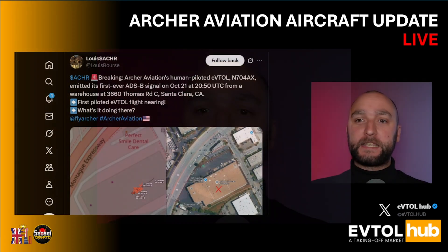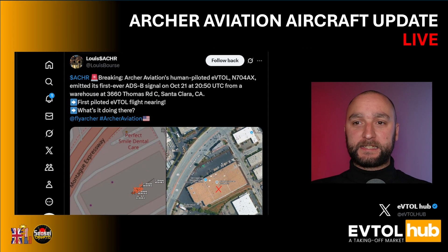First of all, massive shout out to my friend Louis. You can see his X-Account on the screen, and he was the first one to discover and highlight this.